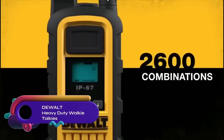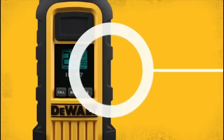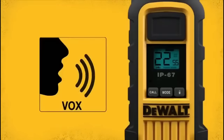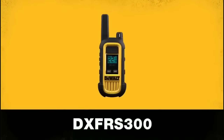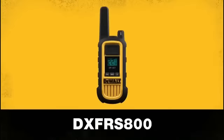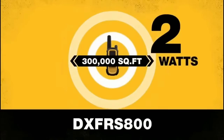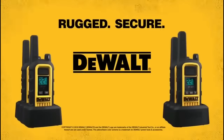The DeWalt DXFRS300 walkie-talkies offer a long range and are waterproof and dustproof. They are shock-resistant and can withstand a 2-meter drop. With features such as 22 preset channels, battery-saving technology, and VOX operation, they are suitable for various applications. The walkie-talkies also include an LED flashlight for added convenience.